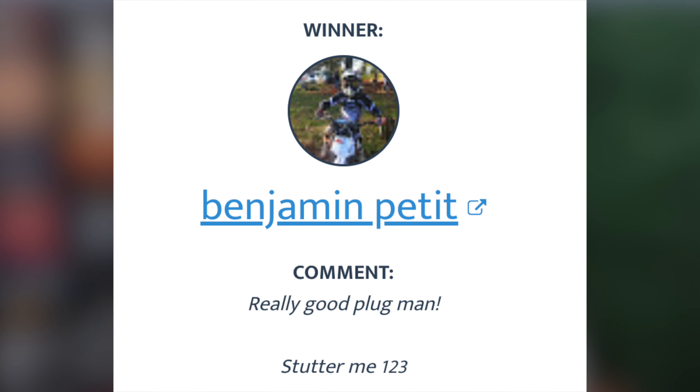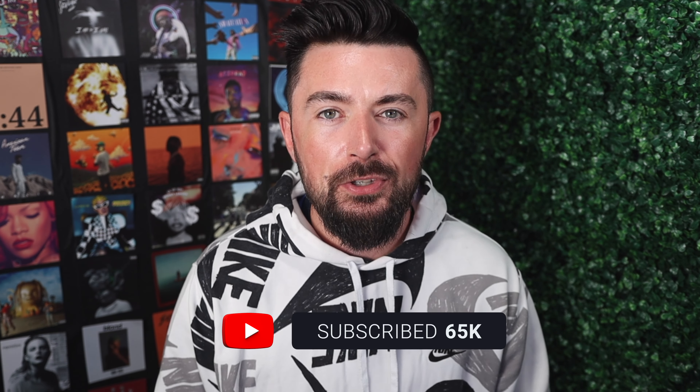I was giving away Stutter Edit 2 in my last video, so here is the lucky winner — congratulations! If you didn't win, don't be disappointed — I do giveaways all the time, and there's a massive one at 70,000 subscribers, which we're almost at. If you're not at the point where you can invest in VST plugins, don't worry — I have free VST plugin videos linked here. I've been Dixon — be safe, be productive, and hopefully I'll see you in the next one.